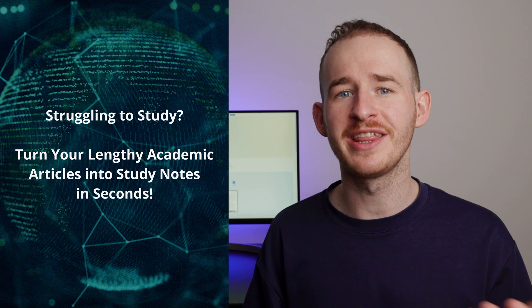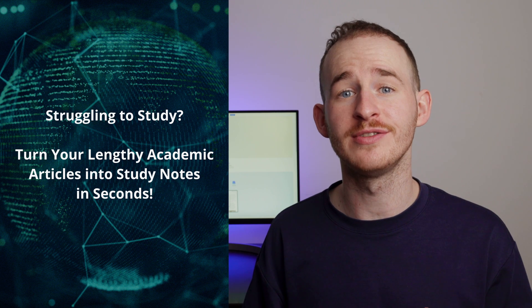Struggling to study? Turn your lengthy academic articles into study notes within a few seconds. Hello everyone and welcome back to the official PDF Element YouTube channel. My name is George and today I'm here to share some amazing studying pro tips with you to boost your learning efficiency.